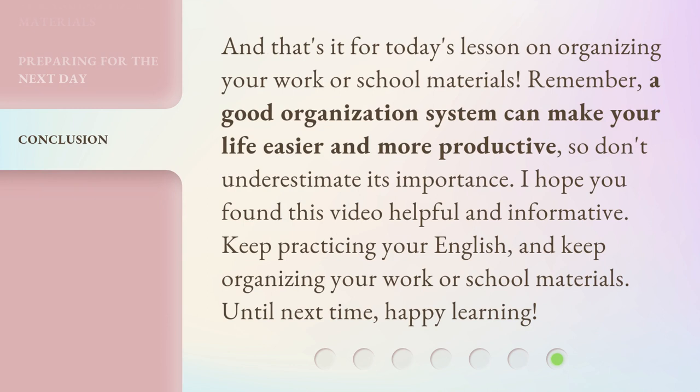And that's it for today's lesson on organizing your work or school materials. Remember, a good organization system can make your life easier and more productive, so don't underestimate its importance. I hope you found this video helpful and informative. Keep practicing your English, and keep organizing your work or school materials. Until next time, happy learning!